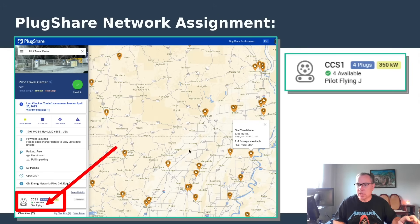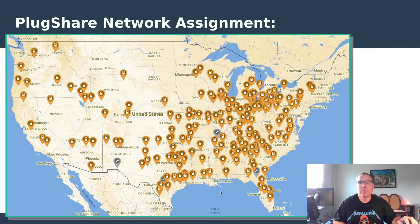PlugShare has a filter for Pilot Flying J, so if you want to see just these stations — which are immediately off the interstate at travel centers making them great road trip stops — you can filter for them. This is what the full map looks like with all 190 of them.